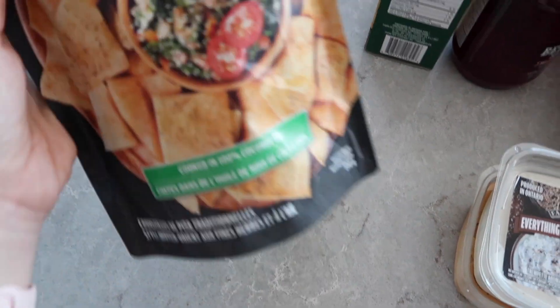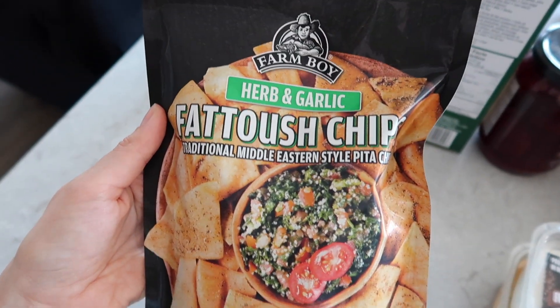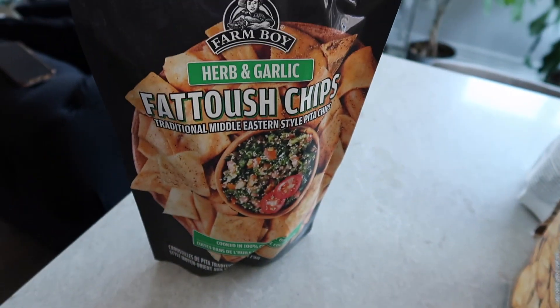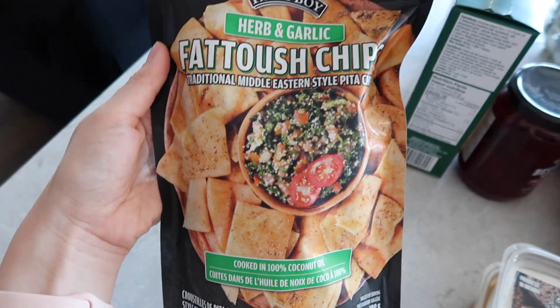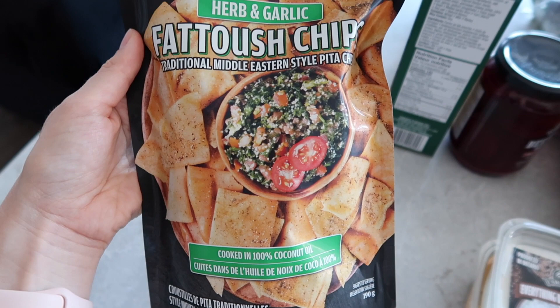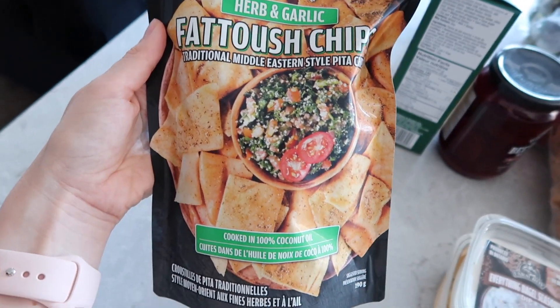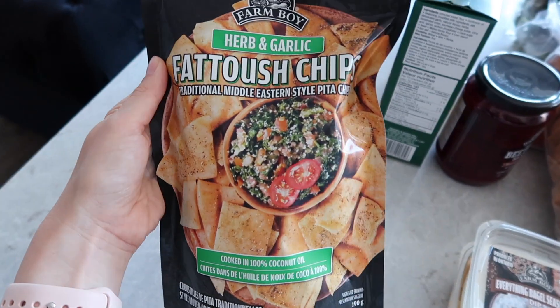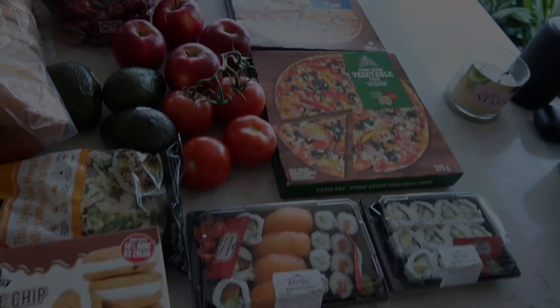We also picked up two bags of the fatouche chips in the herb and garlic flavor. These are to die for — super good for dipping into hummus or even putting on salads. Typically they'll be sold out when we go but they had a few bags left so I had to grab a couple. And yeah, that concludes everything in the haul. Hope you enjoy.